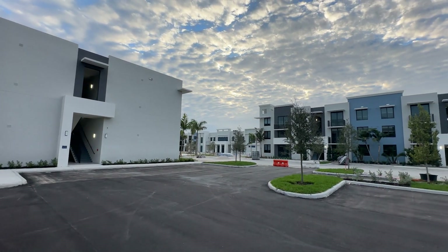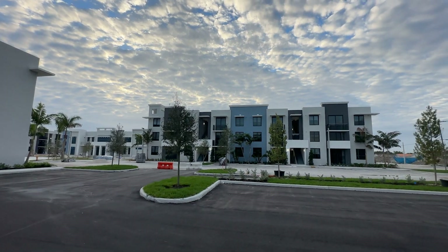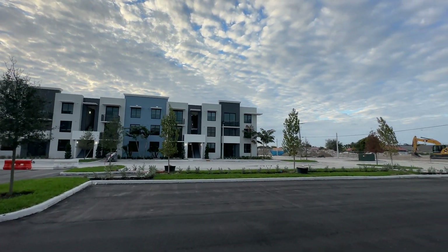Are you looking to move to Hialeah and want to live in one of the newest communities that has apartments and townhouses? Well, stay tuned because this video is for you.